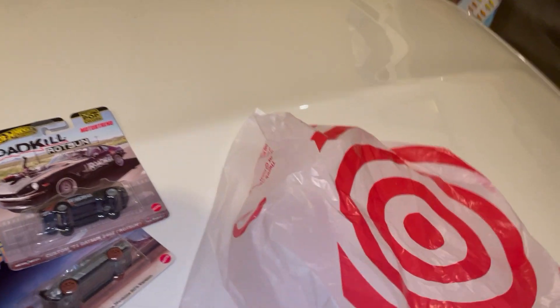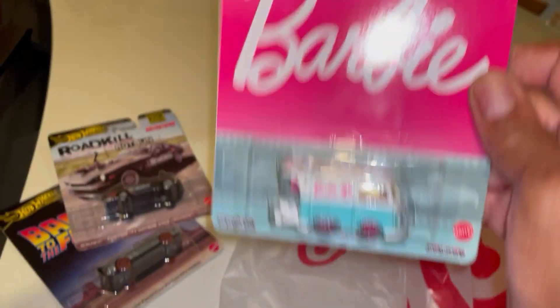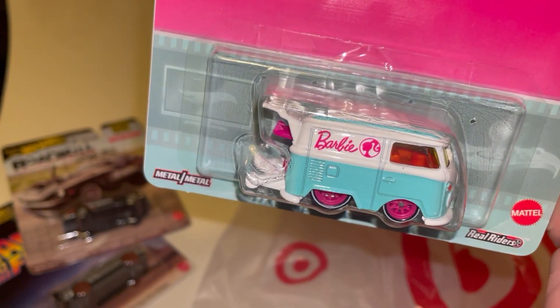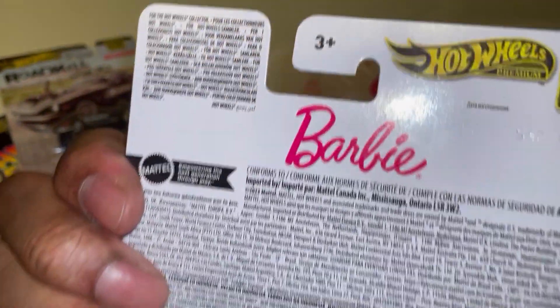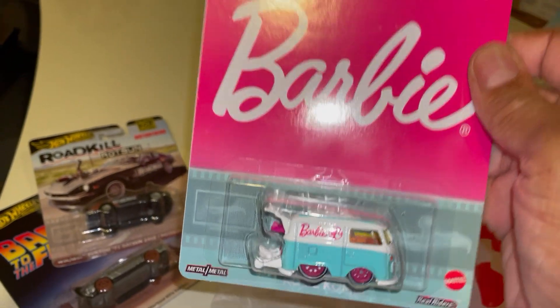And the last item I got — Barbie Cool Combi. That is nice. And Barbie is taking over.